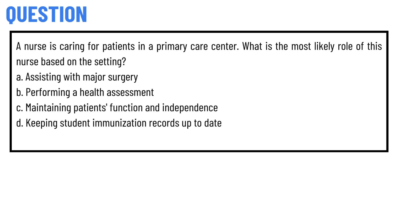Option C: maintaining patient's functions and independence. Option D: keeping student immunization records up to date.